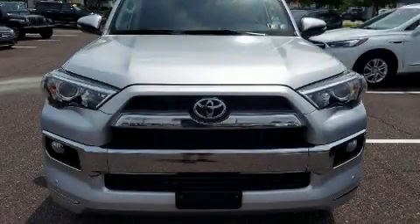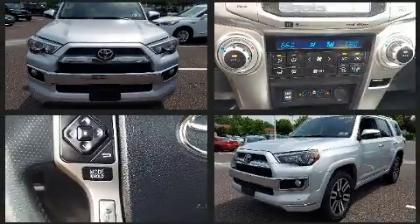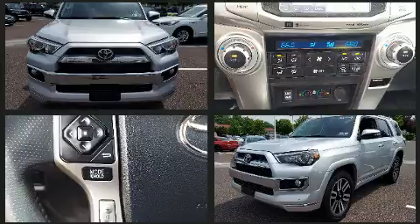Take command of the road in the 2019 Toyota 4Runner. With fewer than 25,000 miles on the odometer, this four-door sport utility vehicle prioritizes comfort, safety, and convenience.